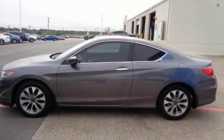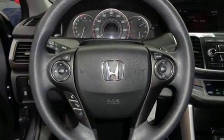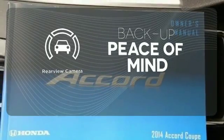It also has climate control, keyless entry, and a four-wheel independent suspension. The climate control lets you set the temperature exactly where you want it. Hindsight is 20-20 with the backup camera.